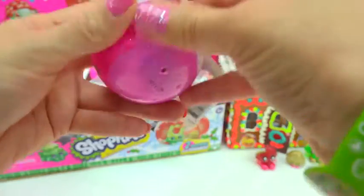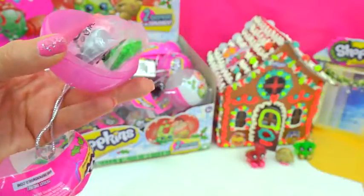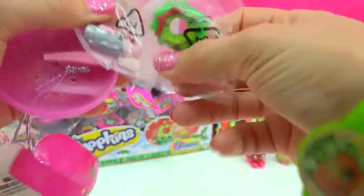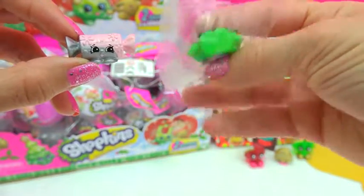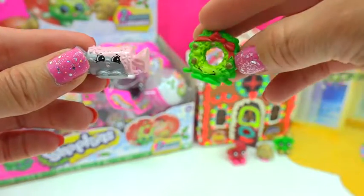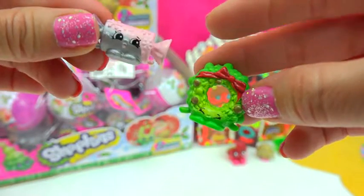I am so ready for the holidays, I cannot wait — especially for Christmas! So who do we have? Oh, it's a cute little minty candy and the Holiday Reef! What a super duper cute adorable Shopkins! There's no checklist, so I don't know what their names are — maybe this one's name is Reese Reef or something. A little reef Shopkins with a big red bow on it and a cute little frosty candy with little snowflakes.